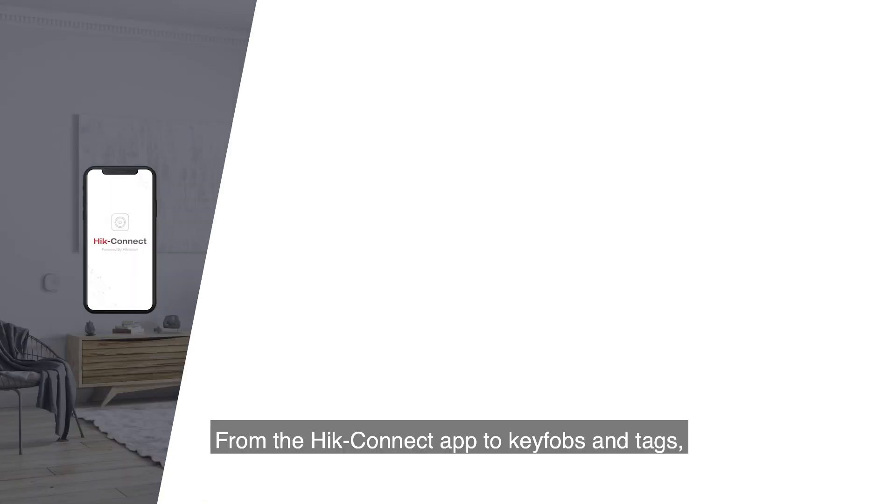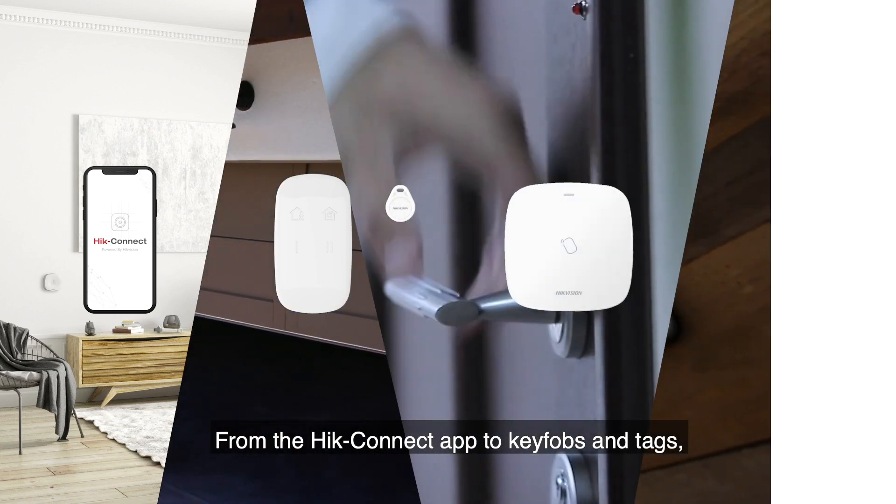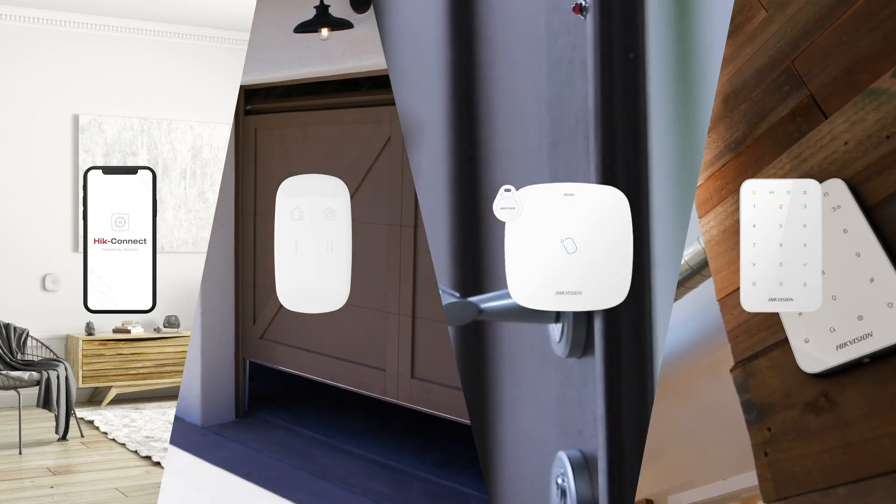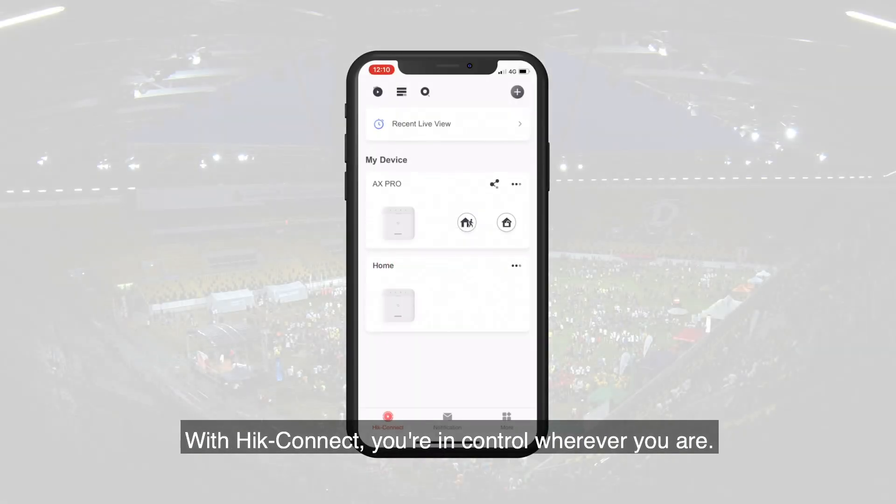From the Hike Connect app to key fobs and tags, you get to control what you want and how you want it. With Hike Connect, you're in control wherever you are.